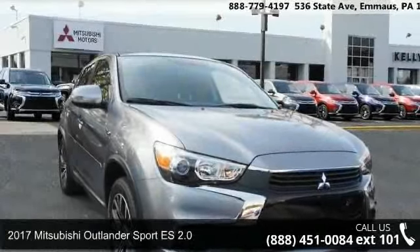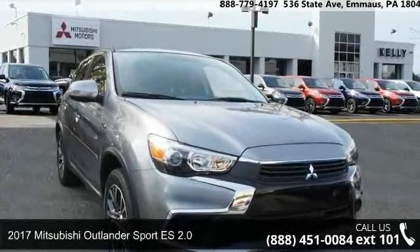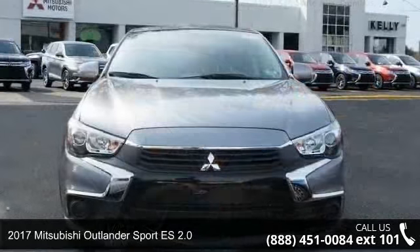Presenting the 2017 Mitsubishi Outlander Sport. This may be the set of wheels you've been looking for.